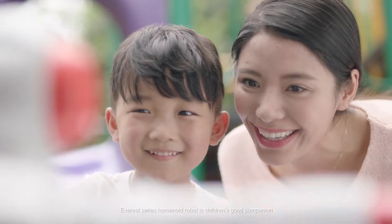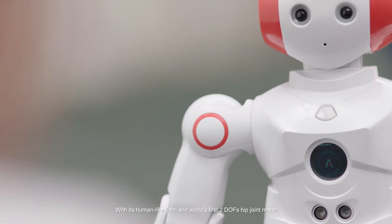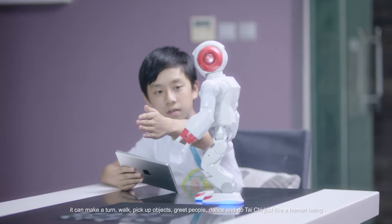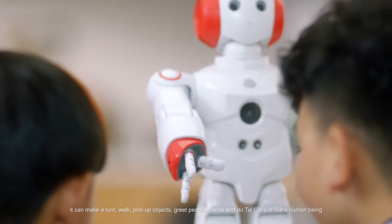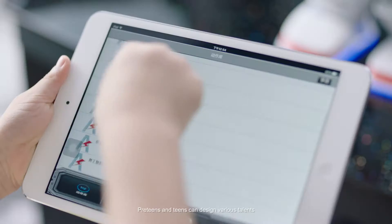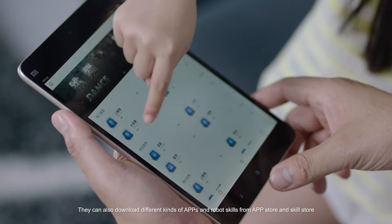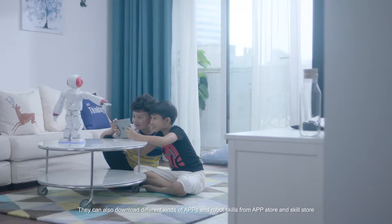Everest series humanoid robot is children's good companion. With its human-like form and world's first two DOF hip joint motor, it can make a turn, walk, pick up objects, greet people, dance and do Tai Chi just like a human being. Pre-teens and teens can design various talents for this little companion using different levels of programming apps. They can also download different kinds of apps and robot skills from App Store and Skill Store.